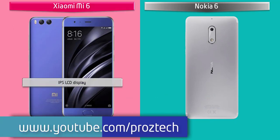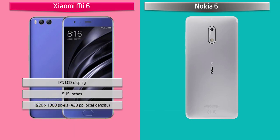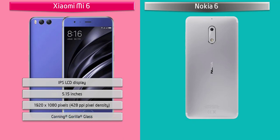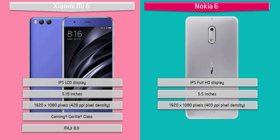Moving on to display, the Mi 6 is a 5.15-inch device with a Full HD IPS LCD display having 1920 by 1080 pixels with 428 ppi pixel density. You can also find Sculpted Corning Gorilla Glass 3 screen protection in this device.